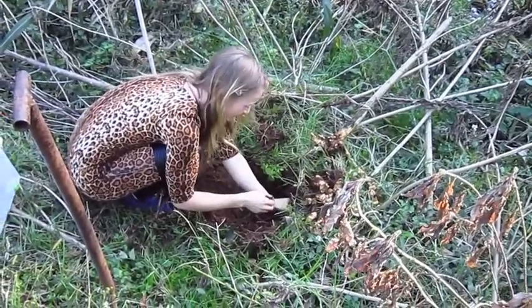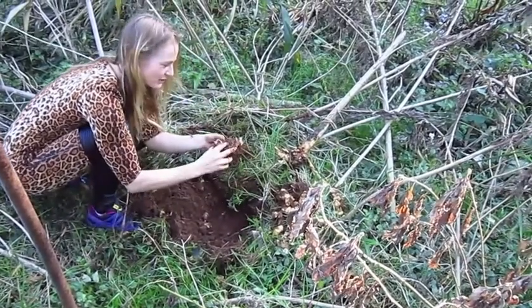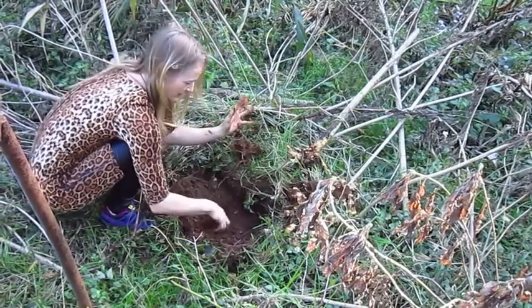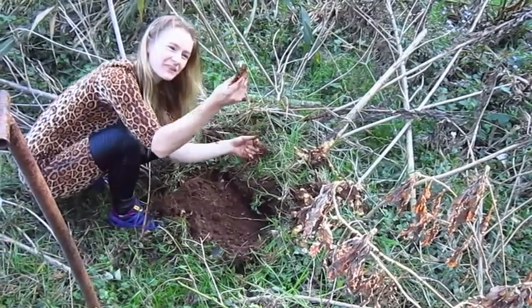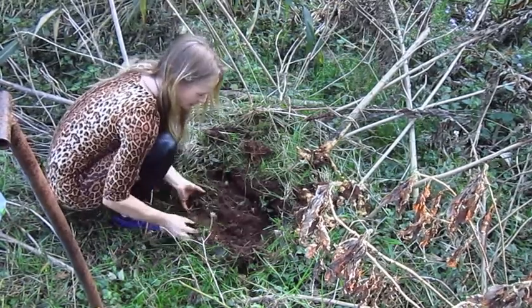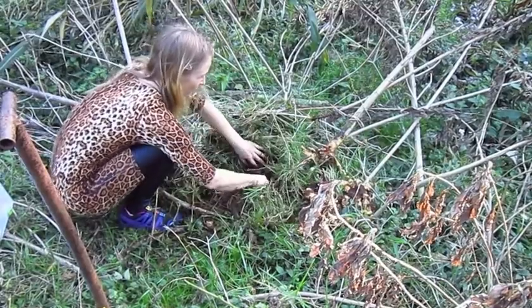They just keep going! Look at these — it just gets bigger and bigger. These are a one-year crop. The trick is, once you've harvested, you literally make sure you leave one little one in there. You can push the soil all back over, just so you're not leaving bare soil.